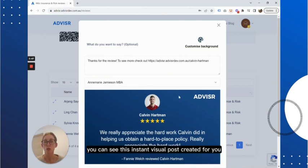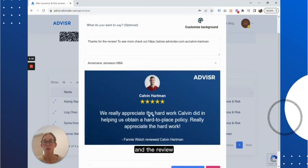You can see this instant visual post created for you with your name, your brand or profile picture, and the review. The ease of this is already awesome. But what we want to do today is add our own branding to this template, which is now possible with our latest release, Branded Social Posts.